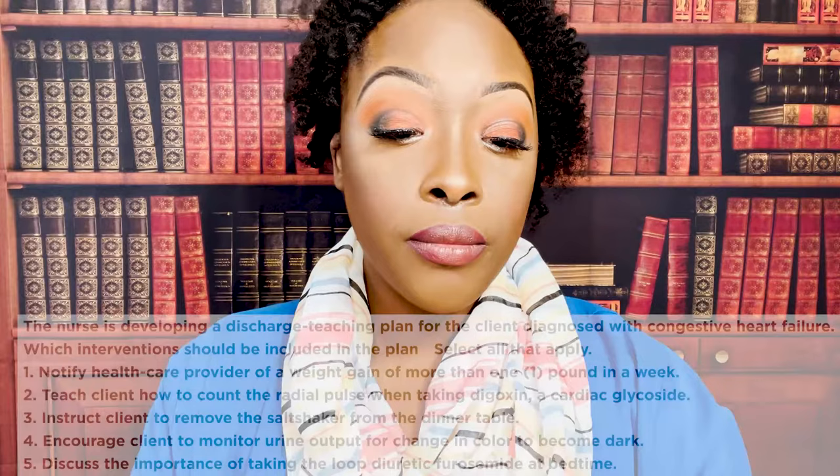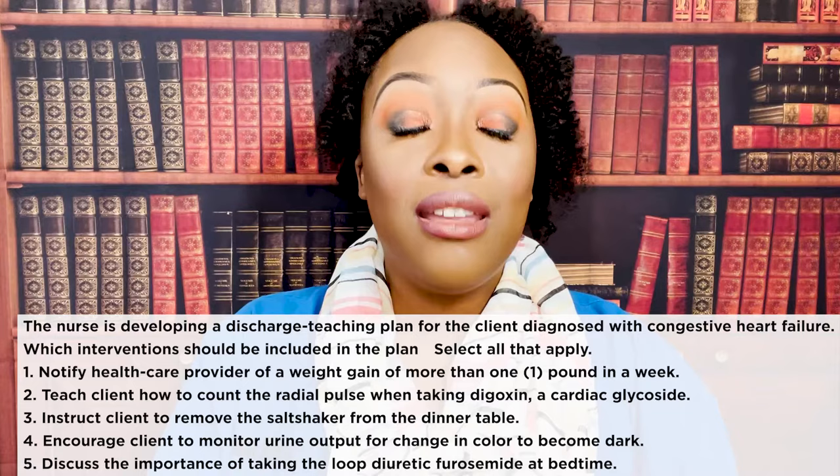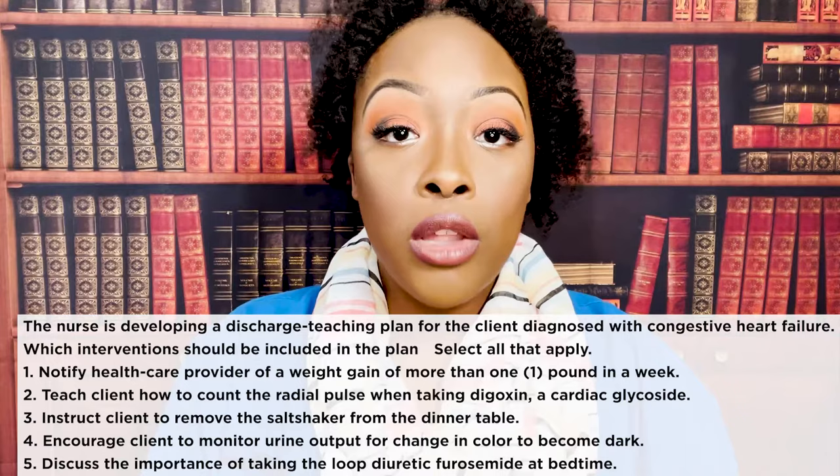The nurse is developing a discharge teaching plan for the client diagnosed with CHF. Which interventions should be included? Select all that apply. Remember, we treat select all that apply as true or false — go through each line, keep what's true, throw out what's false.